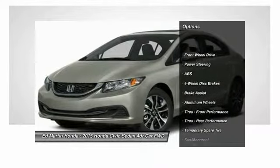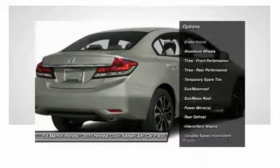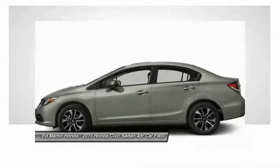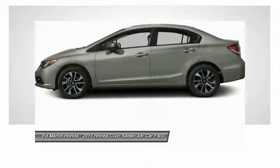Stability control, steering wheel audio controls, keyless entry, traction control, anti-lock braking system, moonroof, Bluetooth, adjustable steering wheel, driver airbag, power steering. This beauty will make even your house keys jealous. Drive it today.